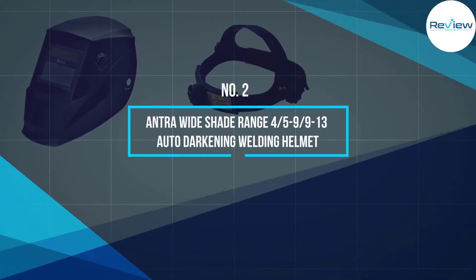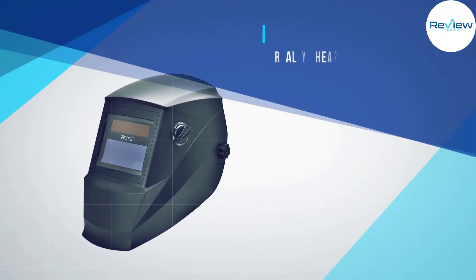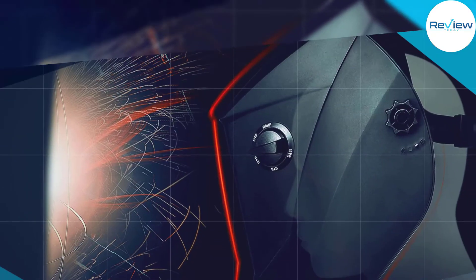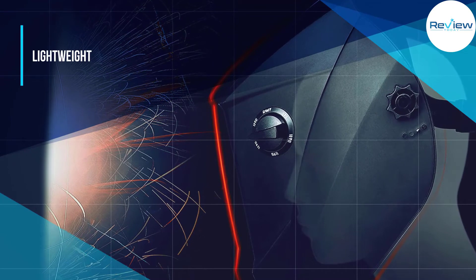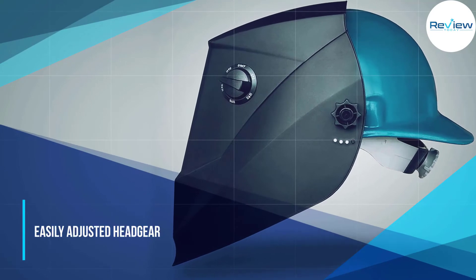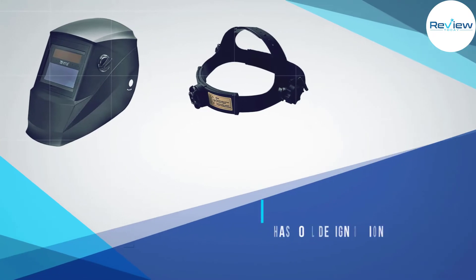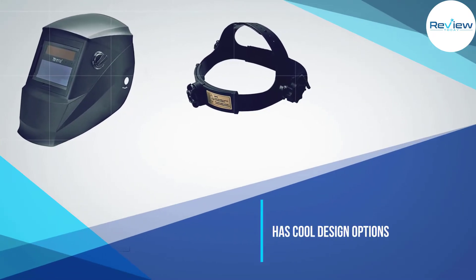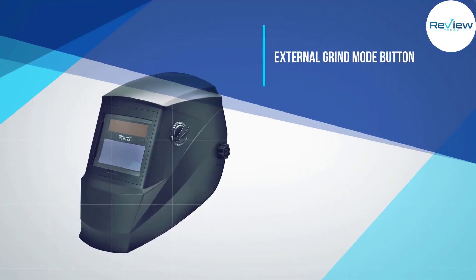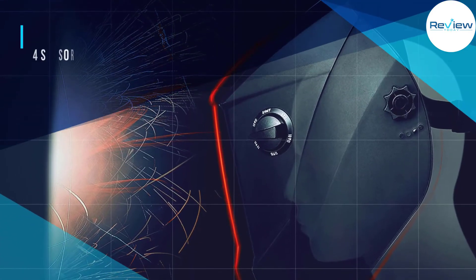Number two: Antra Wide Shade Range 4/5–9/13 Auto Darkening Welding Helmet. The Antra welding helmet must be the most popular welding helmet on the market and is the cheapest on our list. It's lightweight and versatile, with a good optical glass lens, reaction time, and 5 to 13 shade range. The clarity and color are pretty good and the arc has a green tint. It also has a grind mode and adjustable sensitivity options. It's so lightweight that it's great for welding for long periods of time and is also adjustable for extra comfort.